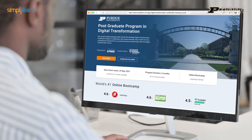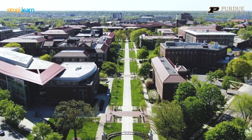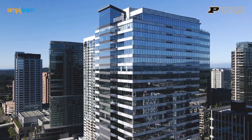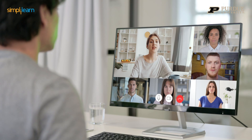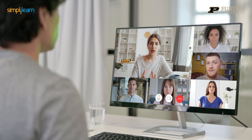Introducing the most unique postgraduate program in digital transformation. In collaboration with one of the world's top schools, Purdue University, and powered by KPMG in India, add the biggest names to your resume without quitting your job and upskilling from your home or work desk in a high-energy, live cohort alongside equally-driven co-learners from all around the world.